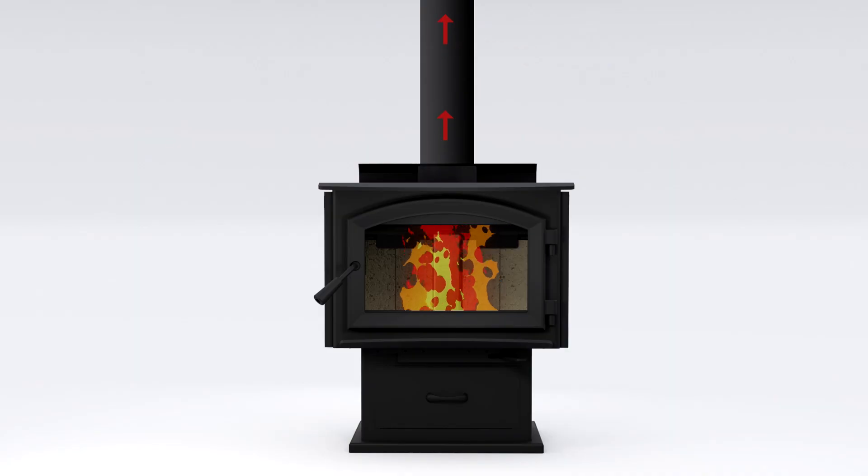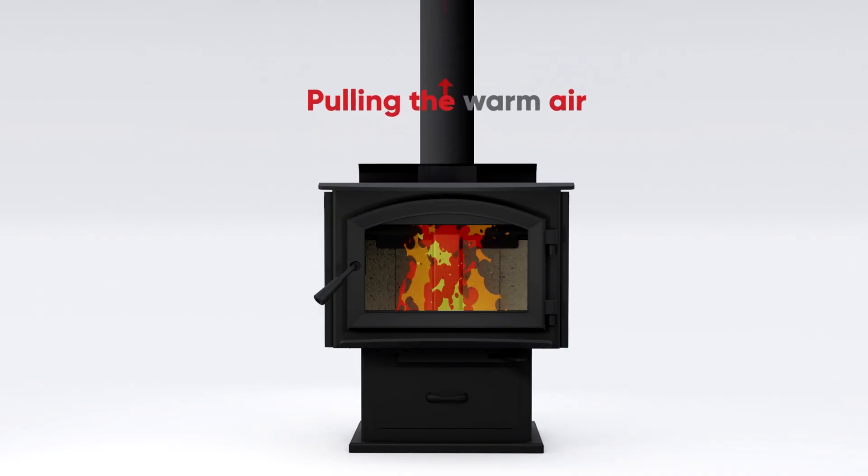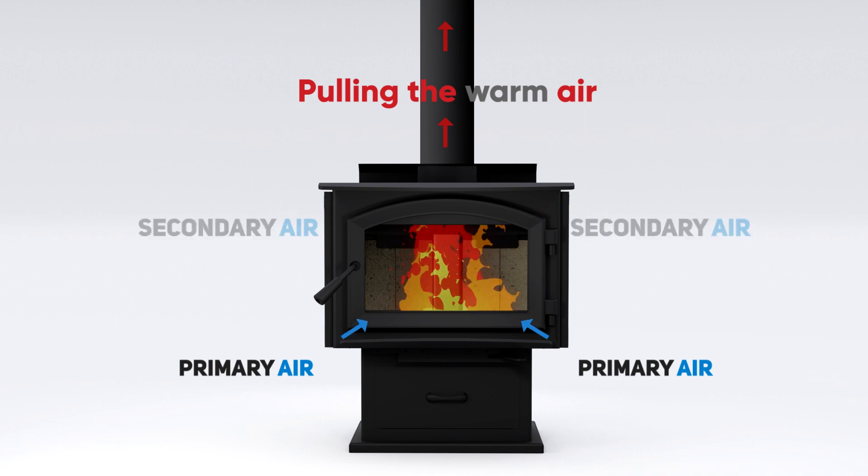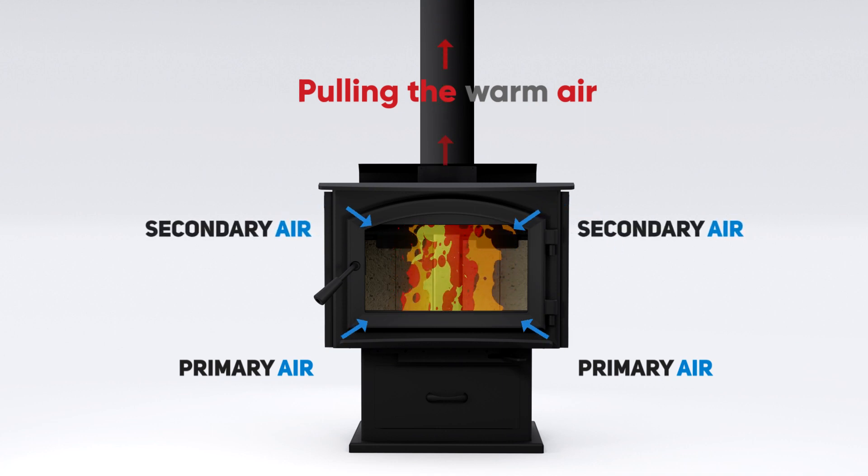First, the chimney acts like a straw in a cup. That is, it draws air into the combustion chamber. It's the pull generated by the chimney that allows the intake of fresh air through the openings in the unit.